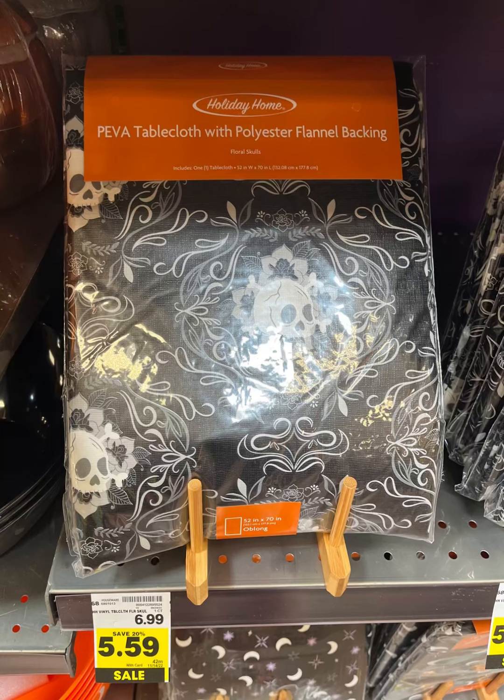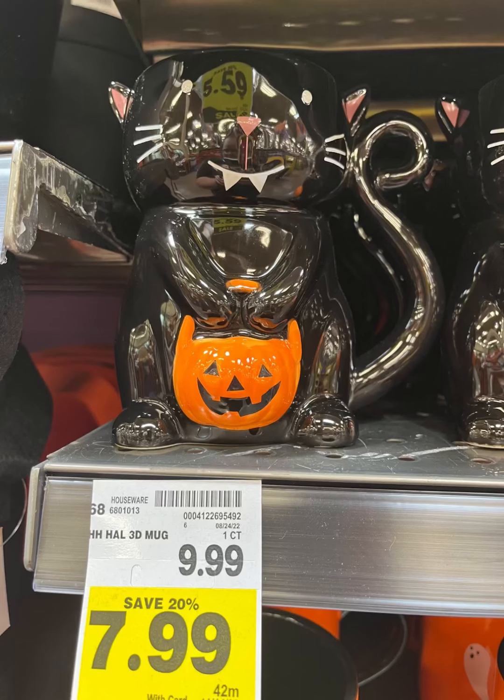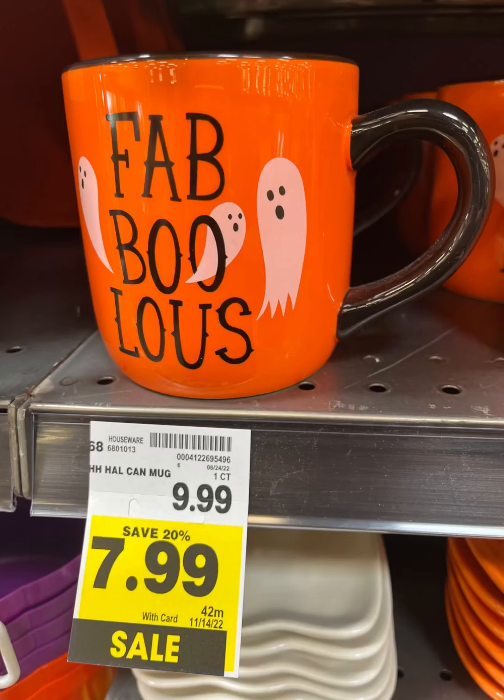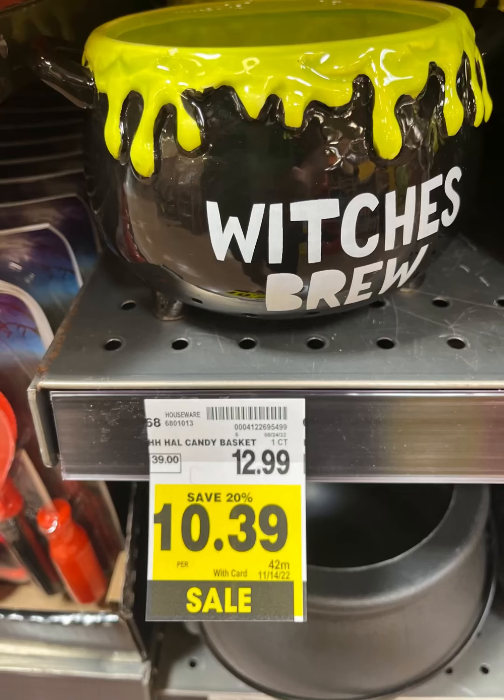They also had some really cool tablecloths for only $5.00. They also had their mug for $5.59 — this little ghost mug. This little kitty cat mug was only $7.99, how cute — we got fabulous! We also had this cute little dish, and I think a lot of their stuff was 20% off.